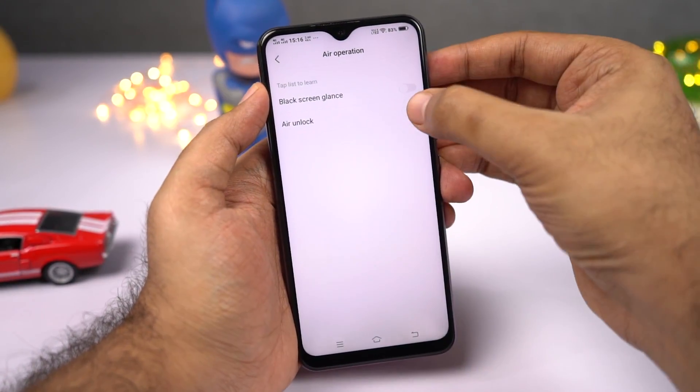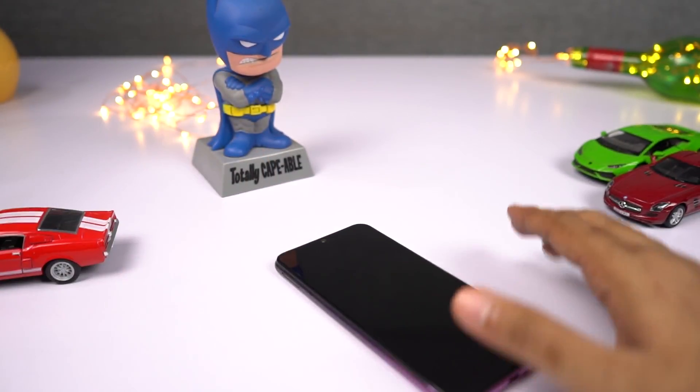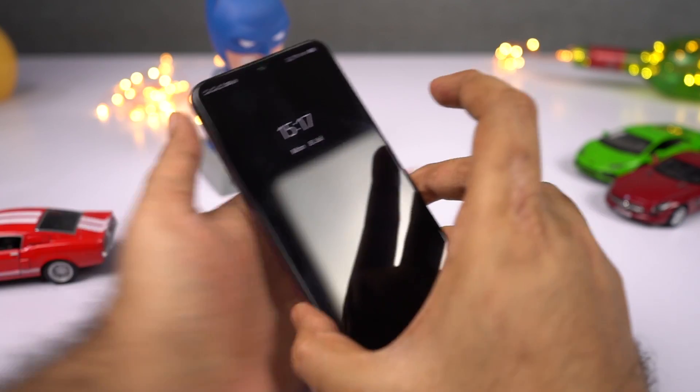Next, we have air unlock. Once you enable this feature, you can simply wave your palm over the proximity sensor to unlock the phone. It only works if you don't have any password set. Personally, I would recommend not using this feature — always keep a password and fingerprint enabled.